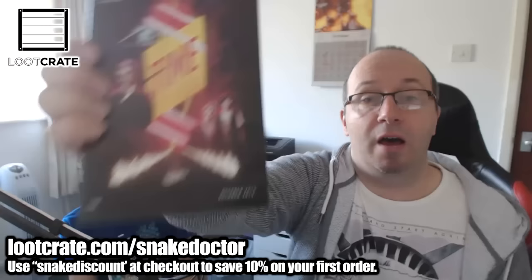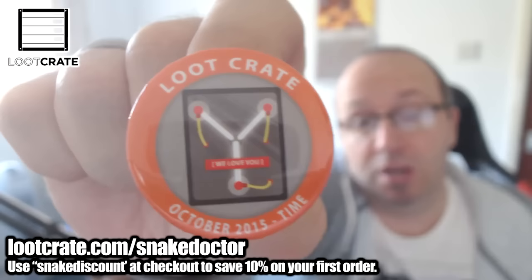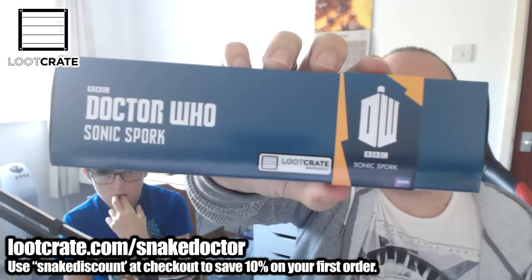Let's start with the badge, because that's always the first thing. There is the Loot Crate October 2015 Time badge. You've seen these every month — every box you get a Loot Crate badge, and this is no different. It's a cool little design: October 2015, Time.